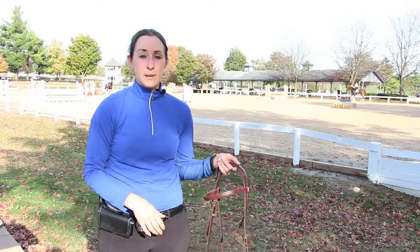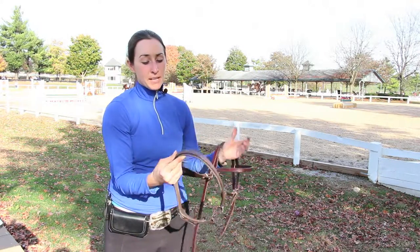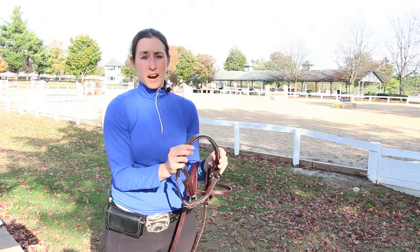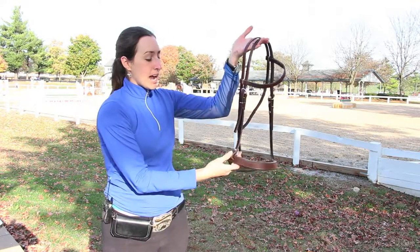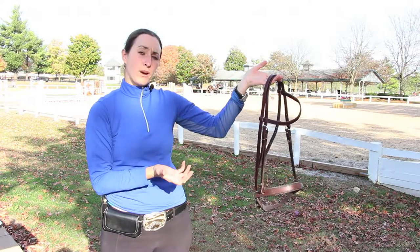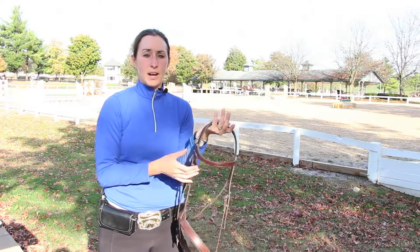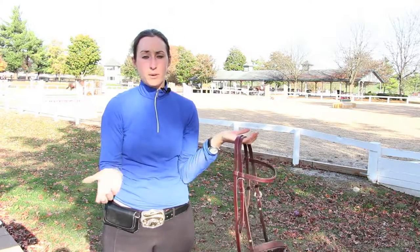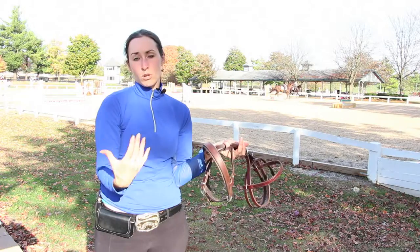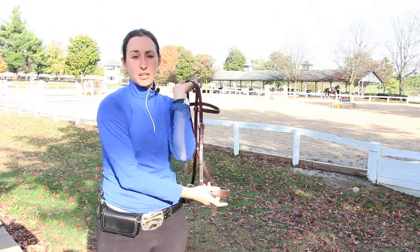One of the things I partnered with ThinLine to create is the ThinLine Harmony Easy Converter. Basically it's a noseband attachment with ThinLine foam on the inside, so it's nice and comfortable on the horse's nose. It attaches to either an English or Western headstall and takes a normal bridle and turns it into a bitless bridle. I love that because I'm a big supporter of bitless riding — I'll ride with a bit or without depending on my horse and the situation. It's fully adjustable and it even matches my bridle.